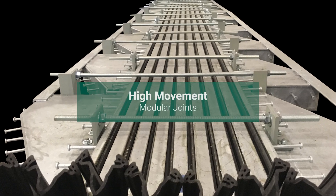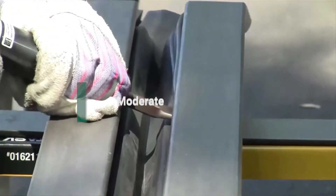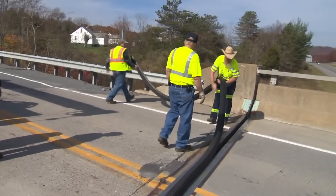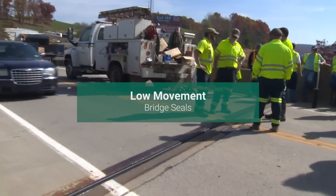DS Brown's bridge expansion joints ensure enhanced durability and safety, effectively managing the dynamic forces and movements in bridge structures to prolong their lifespan.